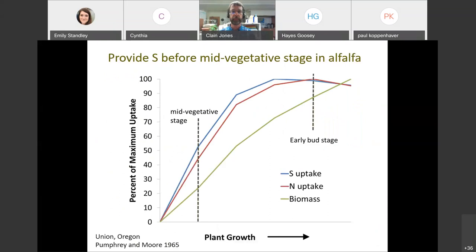This graph for alfalfa shows that by the mid-vegetative stage, the lines for biomass, nitrogen uptake, and sulfur uptake are extremely steep. If you're applying sulfur to alfalfa, you really need to get it on quite early because the plant is taking up quite a bit of it very quickly. If you wait until early bud stage to get your sulfur on, it's really too late because most of the sulfur has already been taken up, even though the plant is still putting on biomass.